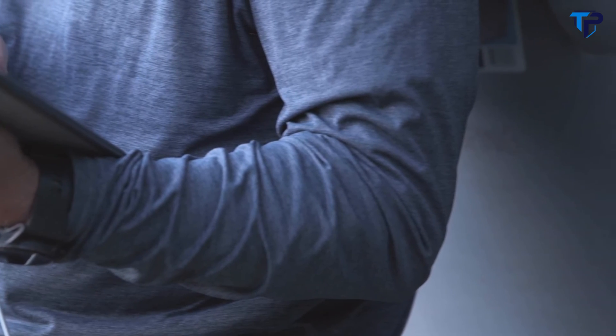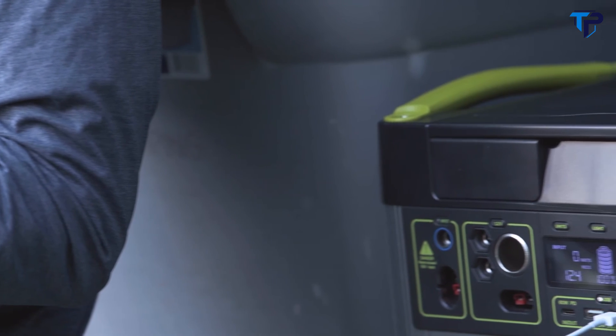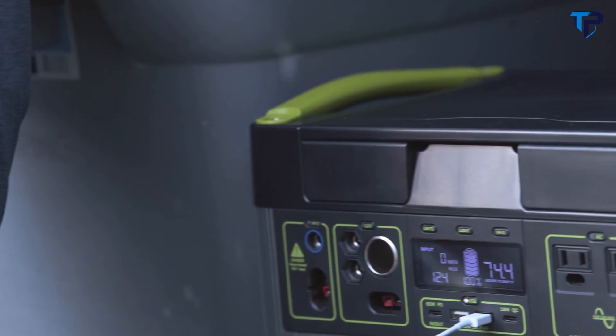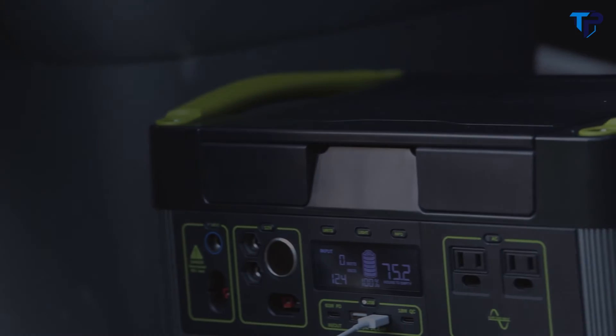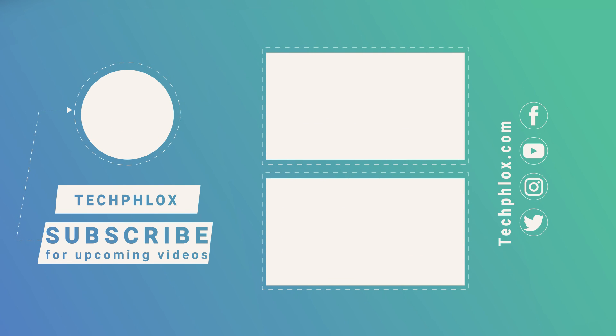Whether you need it on the road, or when the grid goes down, you can count on the Yeti 1000 Core to power your electronics, appliances, CPAPs, and more. Through the wastelands, through the high waves, and on and on we'll go.